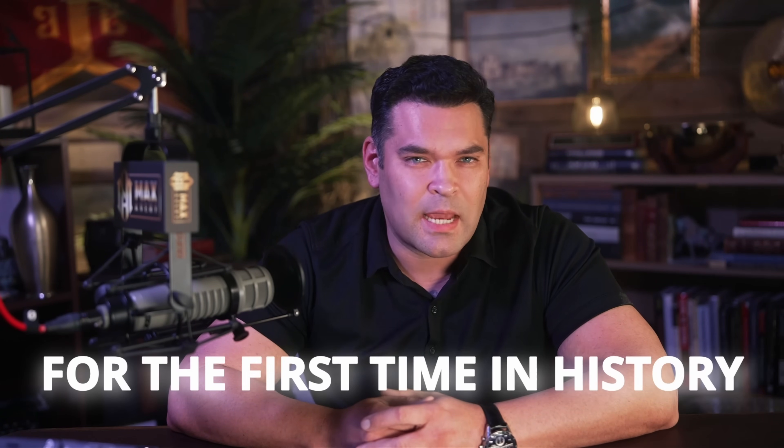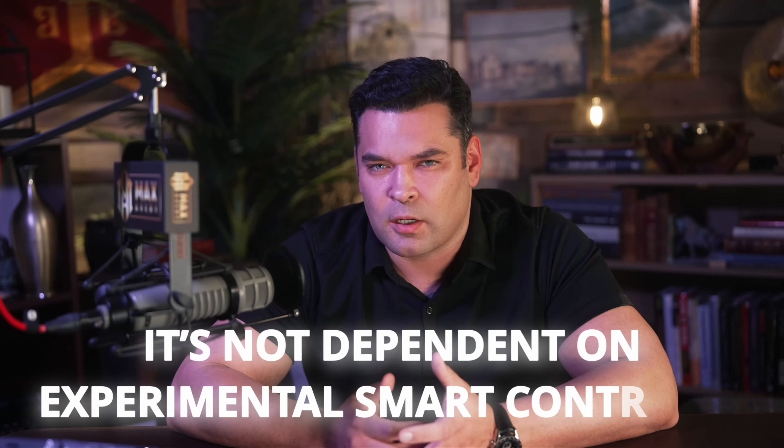What if I told you that right now, as you're watching this, there's a complete institutional finance stack that's being assembled on blockchain for the first time in history? It's not scattered across different chains, doesn't require a dozen different protocols, and it's not dependent on experimental smart contracts.